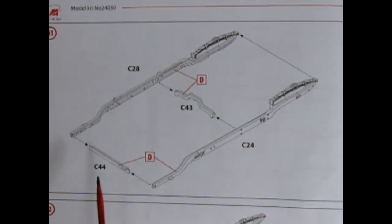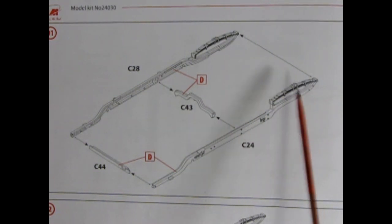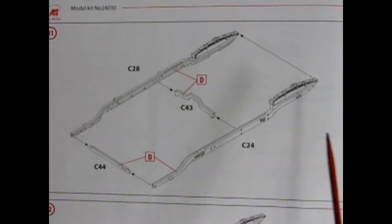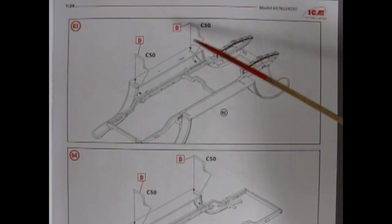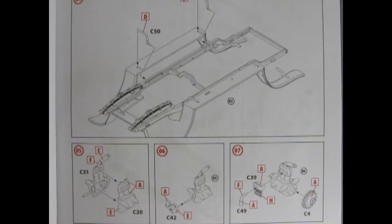Step one shows the four-piece frame rails going together. The frames include molded-on leaf springs in the back, cross braces, and the rails. The completed rails then fit inside the front fenders, which includes fender brackets for one side of the car as well as the second side of the car.